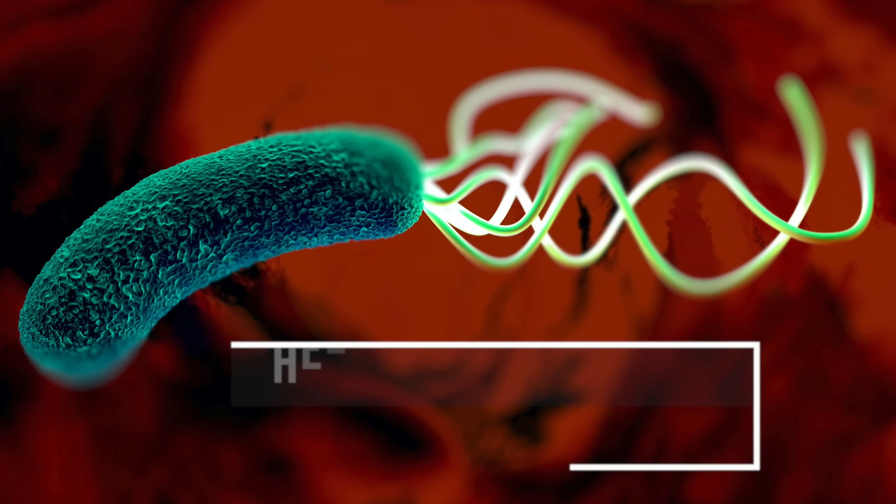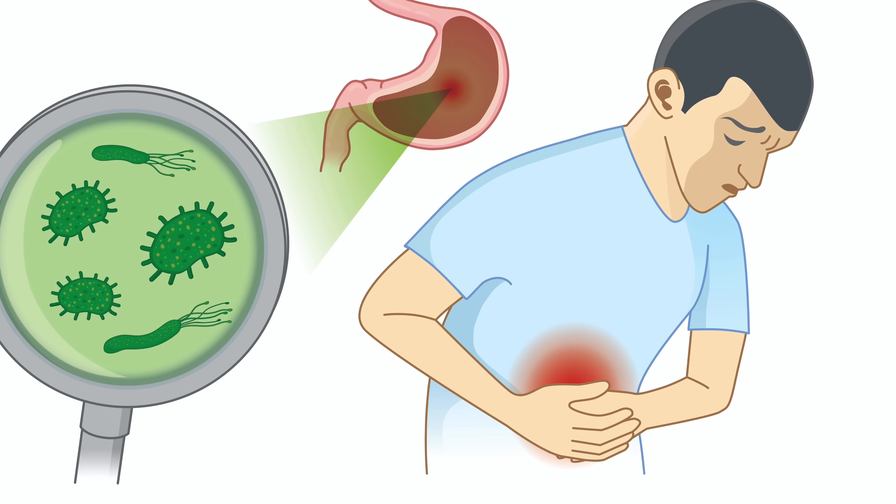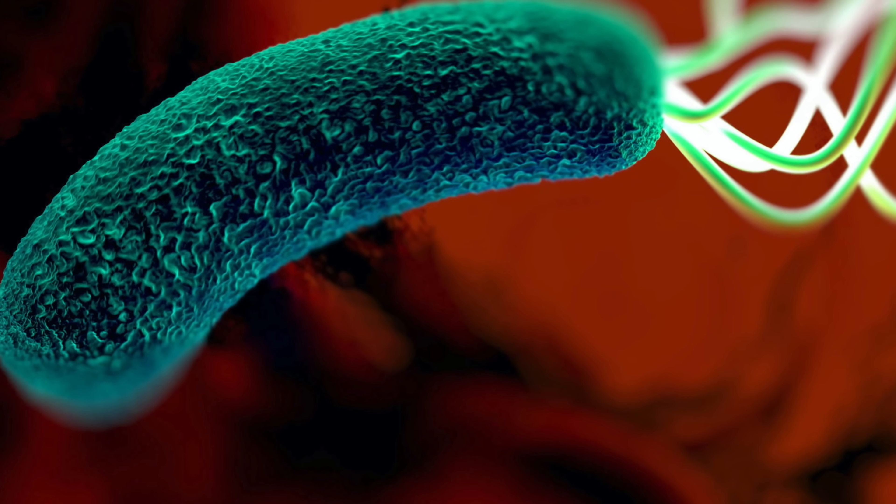Number one — antibacterial activity. Numerous studies have shown that extracts from the Moringa plant have anti-bacterial properties against both gram-negative and gram-positive bacteria. The anti-bacterial activity was observed to be greatest against gram-positive bacteria like Staphylococcus aureus. The majority of these studies were done in vivo or in a test tube, so we can't really translate that to use in human beings yet. More interesting is that Moringa has been found to be effective against Helicobacter pylori, or H. pylori — a major cause of gastritis, gastric and duodenal ulcers, and a risk factor for stomach cancer. The World Health Organization classifies H. pylori as a carcinogen.